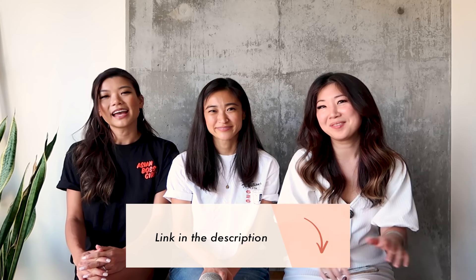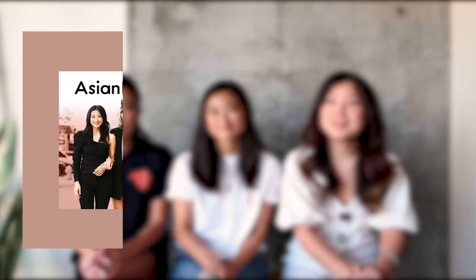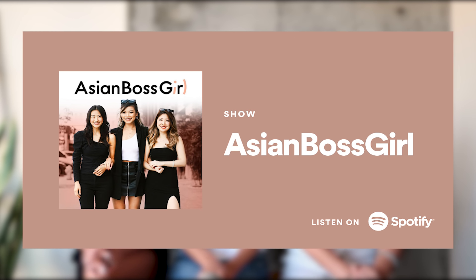That wraps up this episode of Dear ABG. If you have any questions or want to leave us a voicemail, you can do so via the link in the description box. Our latest episode is up now on ABG Asian Boss Girl — find us on all your podcasting platforms. We'll catch you all in the next episode. Bye!